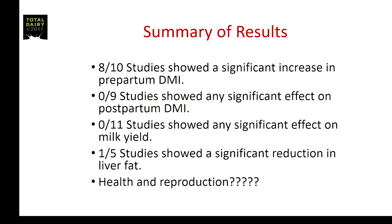Nine of the studies reported dry matter intake after calving, and in zero of those studies was there any significant effect on postpartum dry matter intake. In other words, this advantage realized pre-partum did not carry over to the postpartum period.